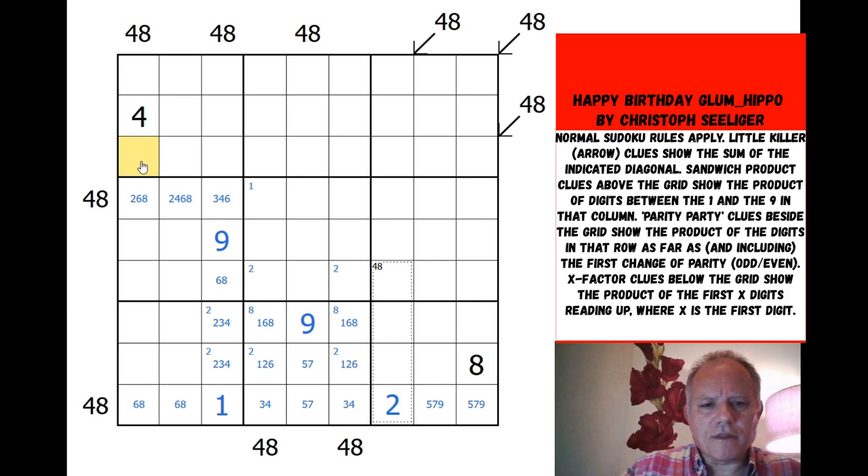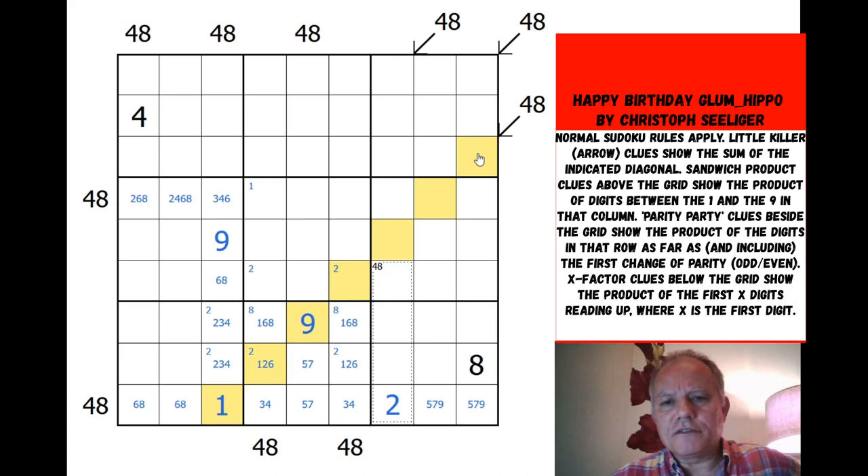That sandwich can't use the 8 and 6 together in just two cells — so if it's three cells, it would need two even numbers. Let's look at the first little killer clue instead, because that one is quite low. The maximum along that diagonal: 1+6+9 is 16, then 9 there is 25, 8+9 is 42, and 9 there is 51. There's not that many degrees of freedom — only three.